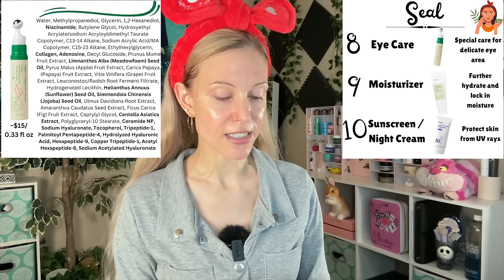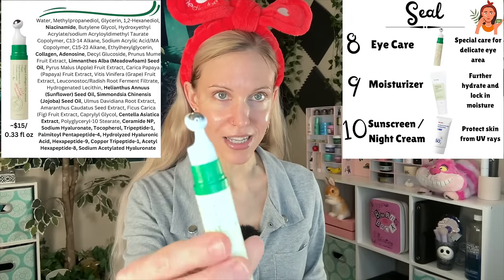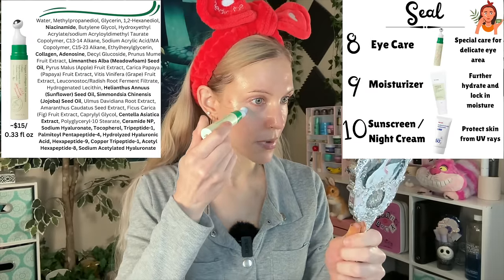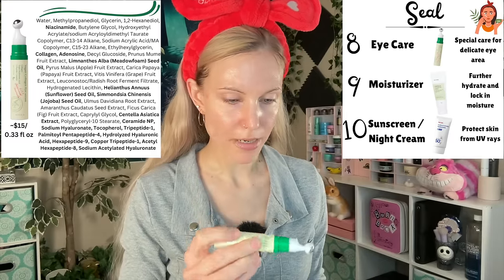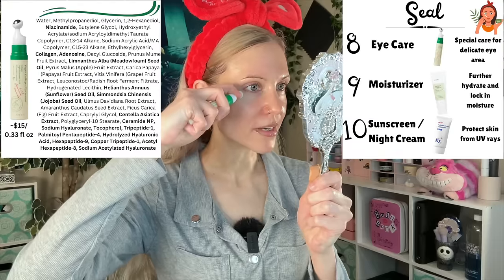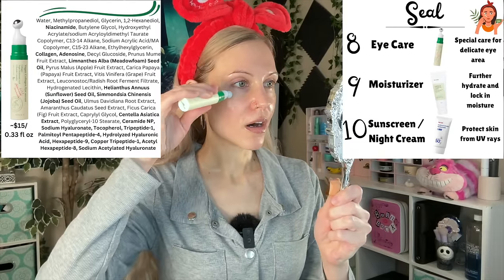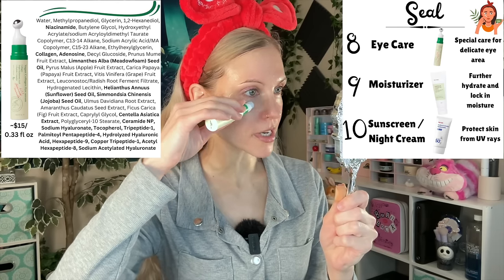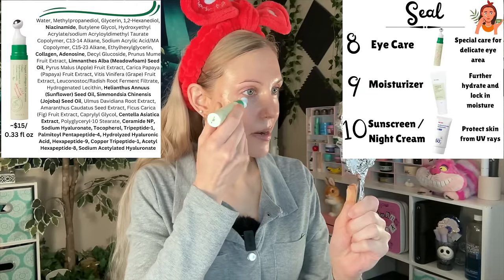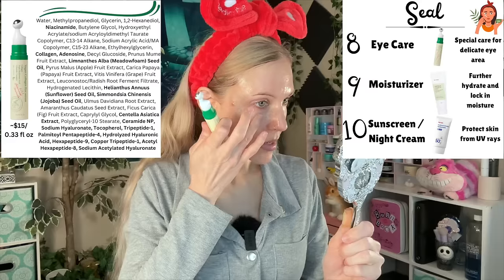Now we're back to a basic skincare routine wherein you finish everything by sealing. I wanted to try this AXIS Y Vegan Collagen Eye Serum, which has collagen, hyaluronic acid, and five peptides. Look at this applicator — you pump it down and it activates a rollerball. This is a rollerball that actually works. I have griped for many years about rollerball eye serums, and this is a brilliant system. AXIS Y comes through with something that feels actually different. I did pump out way too much while figuring it out.